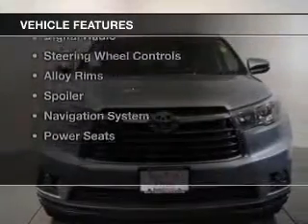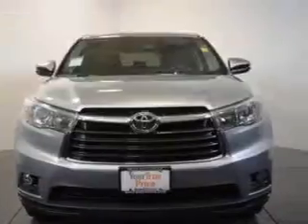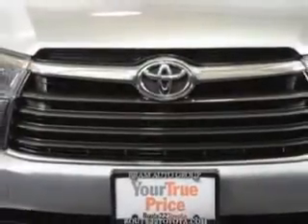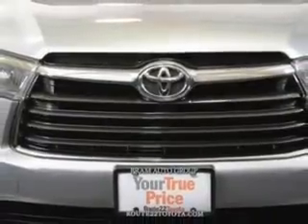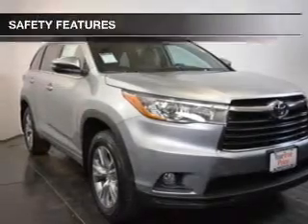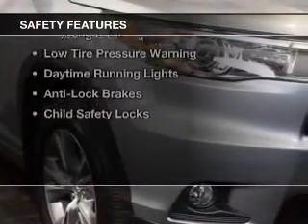The features include electric trunk, blind spot sensors, Bluetooth connectivity, a satellite radio, digital radio, steering wheel controls, alloy rims, a spoiler, a navigation system, and power seats.